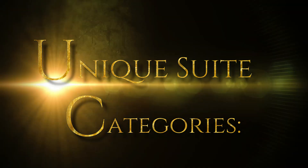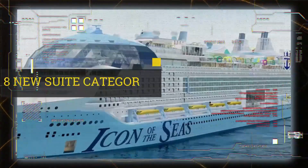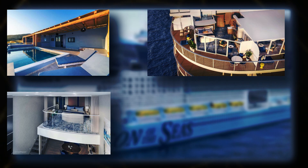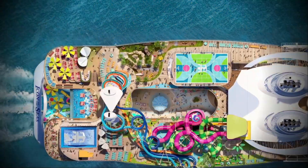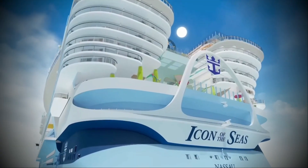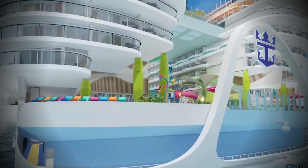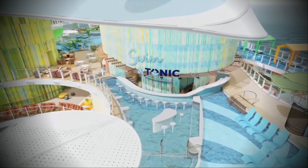Unique Suite Categories: Icon of the Seas introduces not one, not two, but eight new suite categories, including the Sunset Junior Suite, Sunset Corner Suite, Icon Loft, and Ultimate Family Townhouse — pick your suite fantasy. To unlock access to the Grove, book a Sky or Star-class suite. Sorry, C-Class — you've got some fantastic perks, but the Grove is a VIP affair.